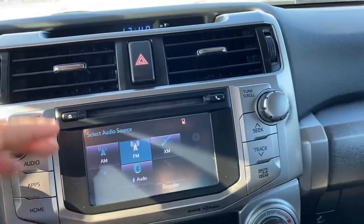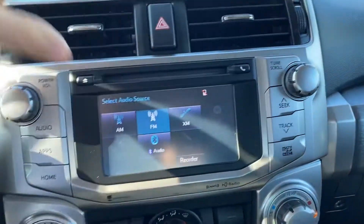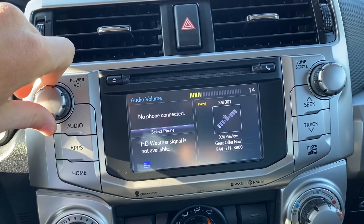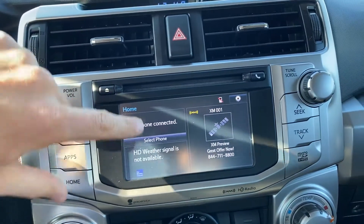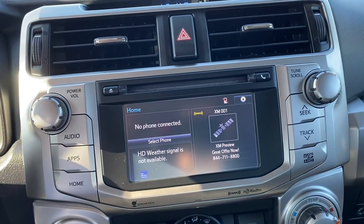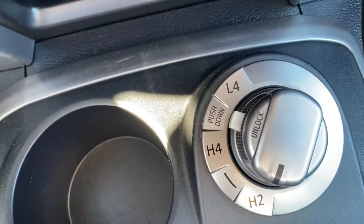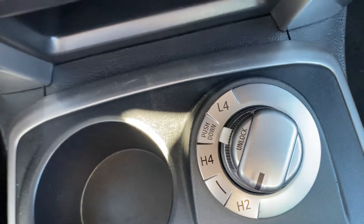You have features such as Bluetooth, Sirius XM, USB ports, and two-wheel and four-wheel drive as well.